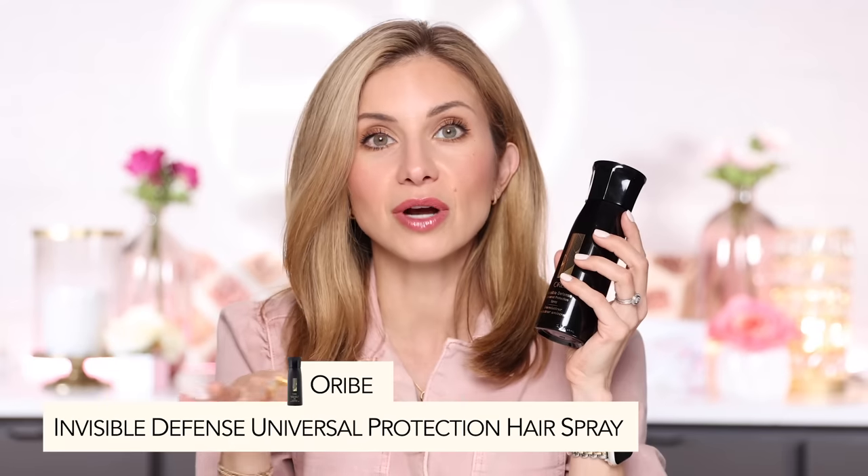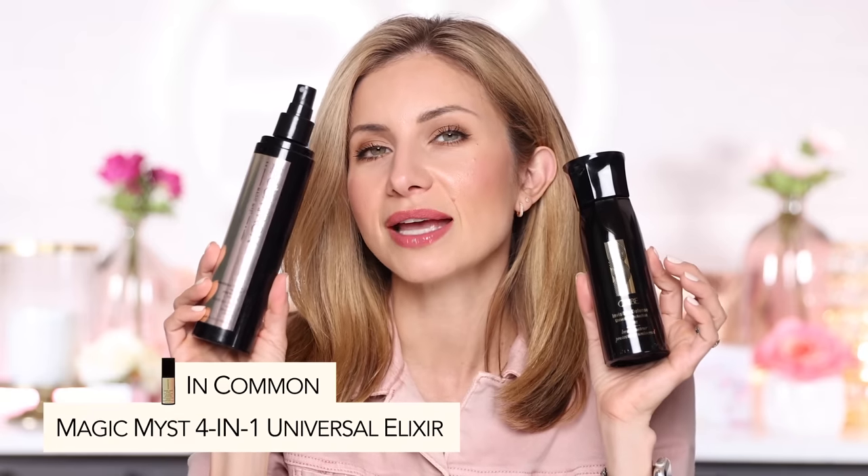The Orbé Invisible Defense is the first product I spray on my hair after I get out of the shower and towel dry. I just spray it all over — not in sections. It's a heat protectant, great to use before you blow dry. I also wanted to give another option: the Incommon Magic Mist. I think it might be less expensive than the Orbé. They both smell incredible — I actually prefer the smell of the Incommon even more. It's a universal elixir that protects, strengthens, and hydrates, and it's also a heat protectant. I use them both; if I had to repurchase one, I'd choose the Orbé Invisible Defense, but the Incommon is great as well.